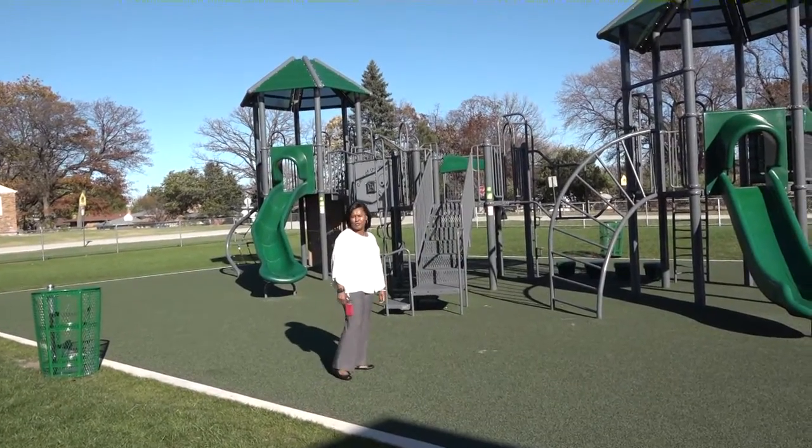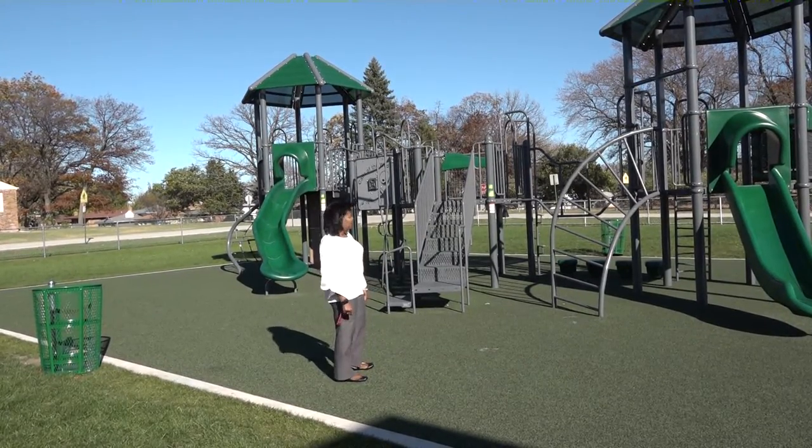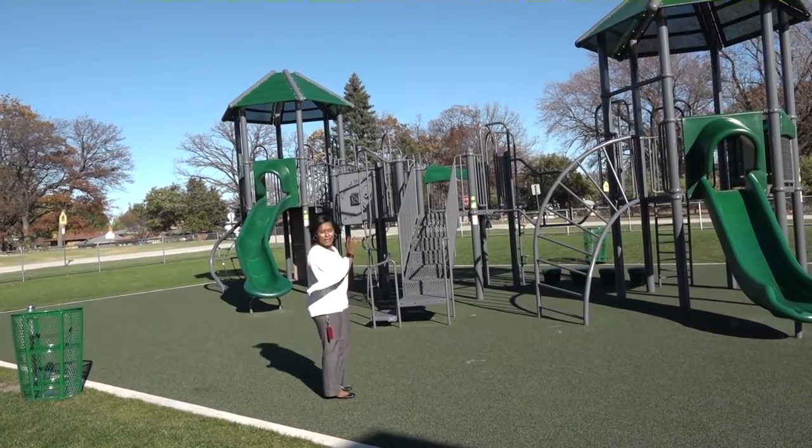Lastly, we have our playground. We're so proud to have this and excited. The Board of Education approved for us to keep this playground over the summer. So this is the first time we've had a playground here, and the students absolutely love it. Please take a peek at it.